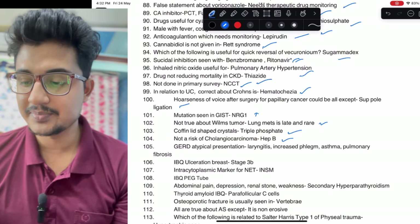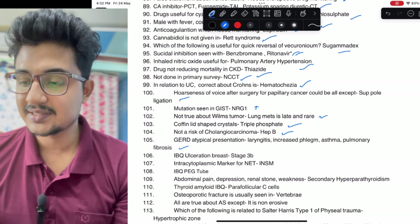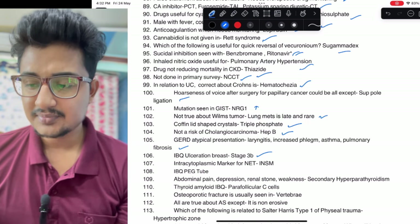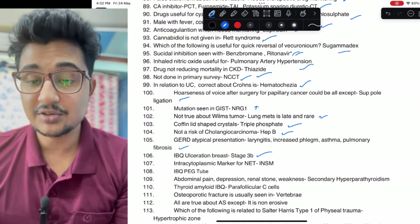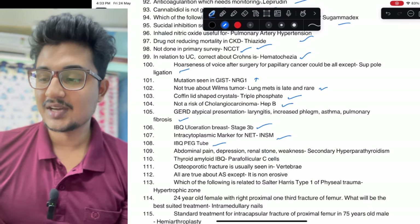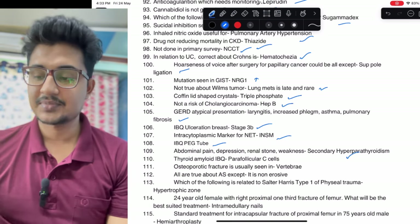Coffin lid — you all know. Not a risk of cholangiocarcinoma: Hep B. GERD atypical presentation — all of them have it, if included in atypical presentation. Breast ulcerative lesion image-based question: it is stage 3B. Intracytoplasmic marker for neuroendocrine tumor — intracytoplasmic — that is the answer. PEG tube, abdominal pain, depression, hyperparathyroidism but calcium level was normal or low — case of secondary hyperparathyroidism.